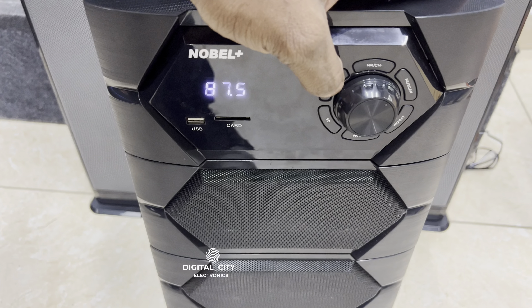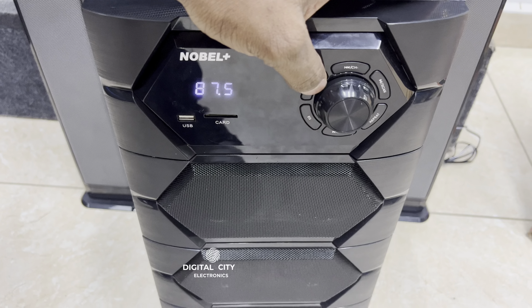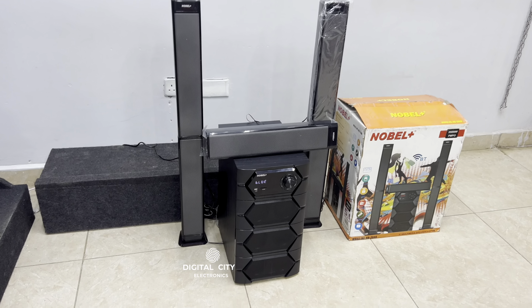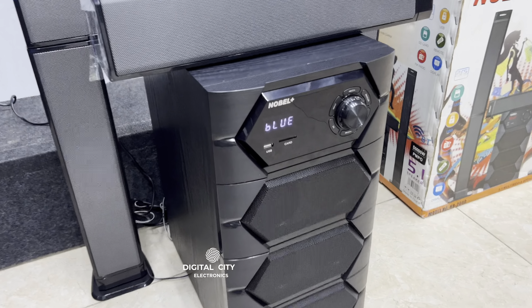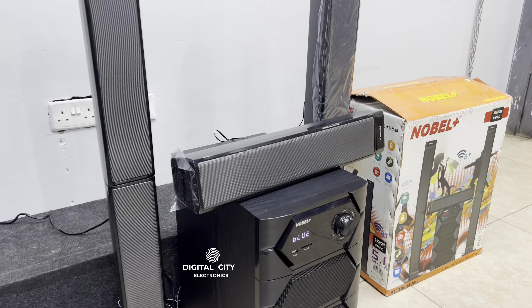The build quality of this system is good — very heavy. This is the box and all the specifications are listed on it. This is a 210-watt system. Taking a closer look at the center panel, you'll get all the control buttons: input, play/pause, next, volume up and down, and also USB in and out. This system is going for 15,000 Kenya shillings, and I'm going to show you how it sounds.